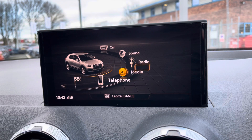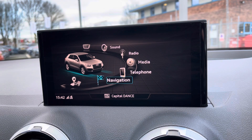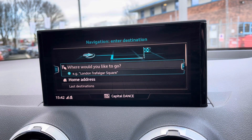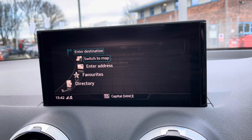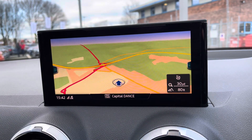It also features DAB and FM radio, external media inputs, telephone connectivity for hands-free calling and navigation making it very easy to input a destination, which can be done with voice command, and once it's been done it provides you with a crisp and clear display of your route ahead.